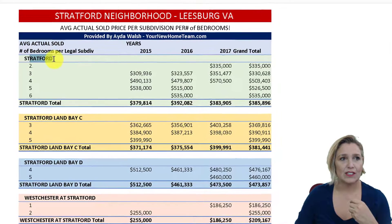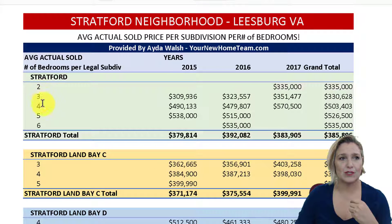So here's Stratford, and these are the number of bedrooms: two, three, four, five, six bedrooms, and the different pricing. You can see the pricing trends per year — I've gone all the way back to 2015, 2016, and 2017.